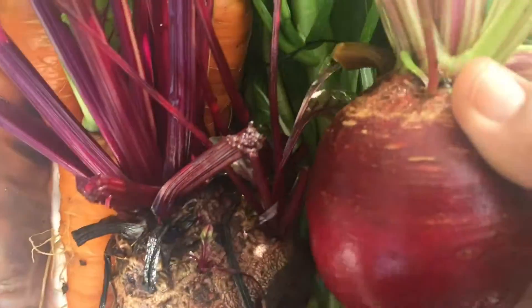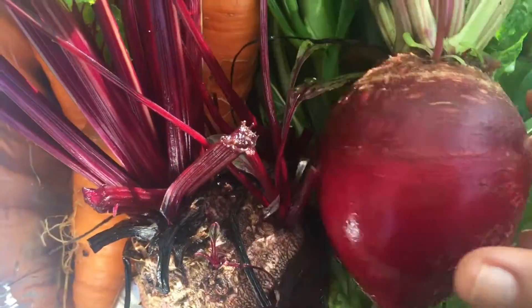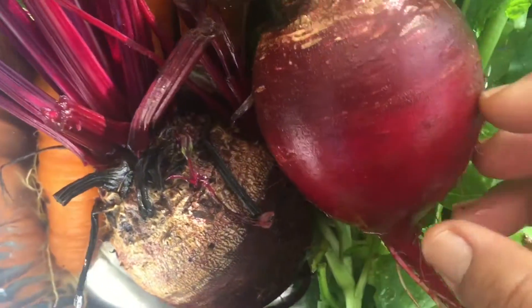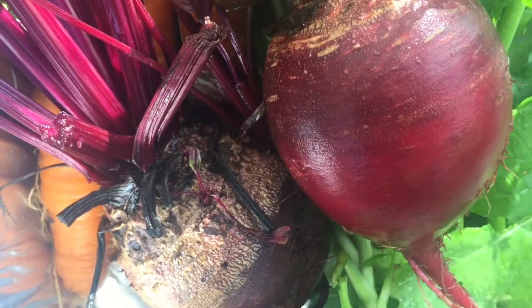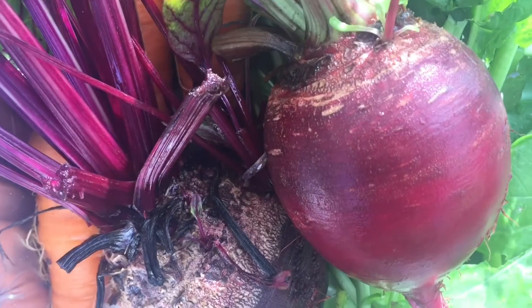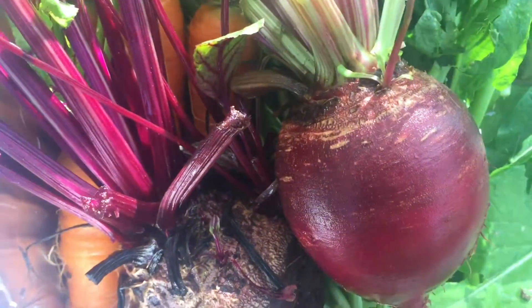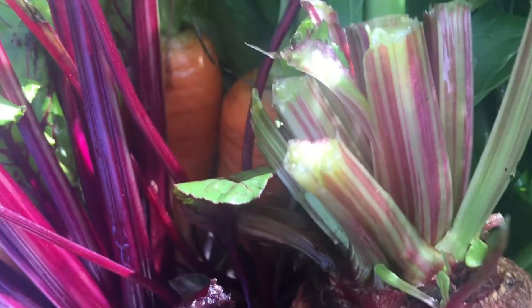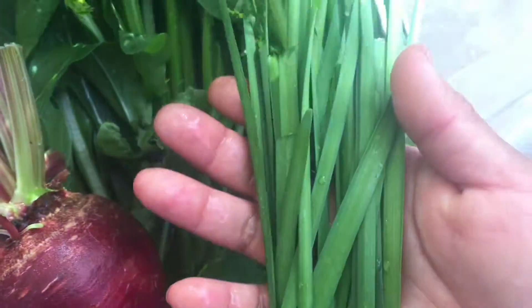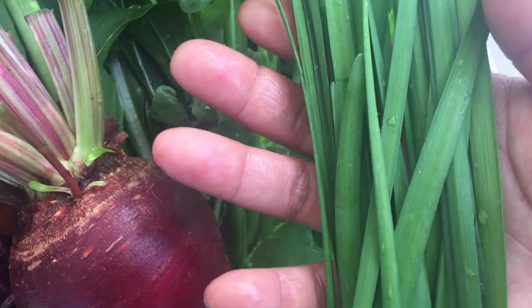Beets grow really well in soft, loose soil — really fluffy. By experience, I noticed that if you work the soil, make it nice and fluffy, add maybe some compost, make sure the soil is loose, your beet should do fine. And then last is some garlic chives. She could just chop this up in an omelet or throw it in a salad.